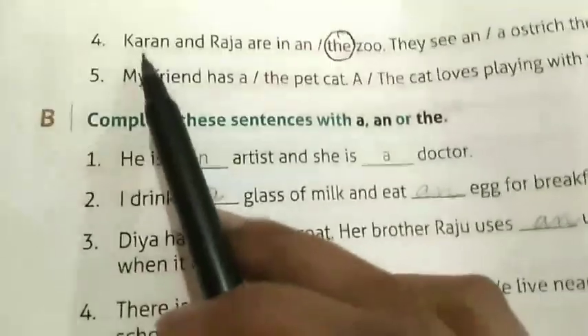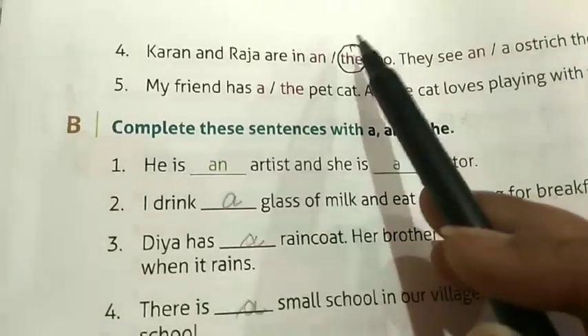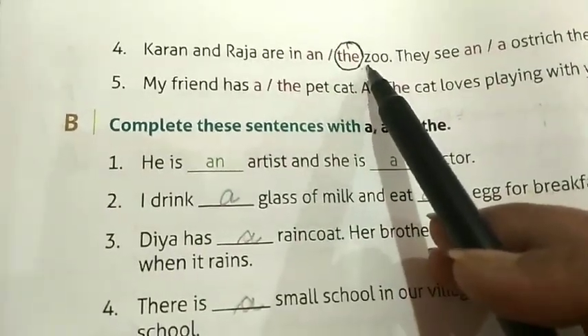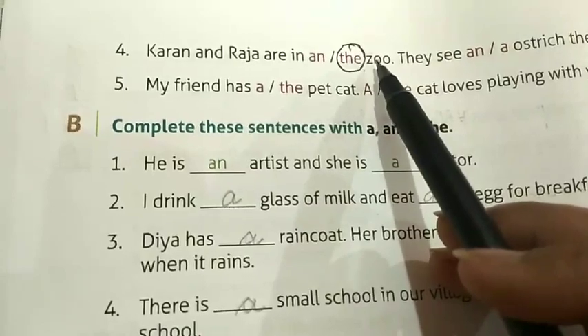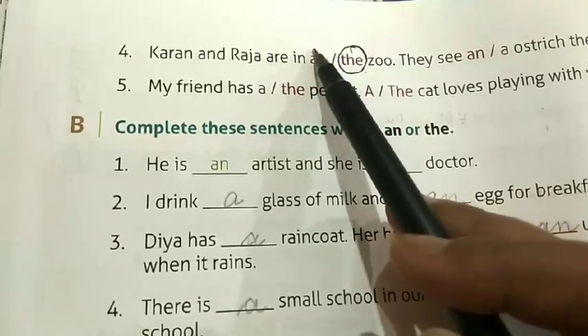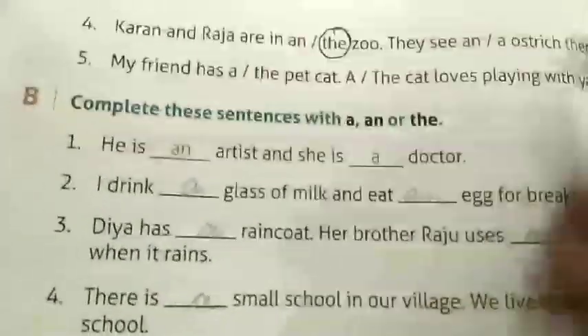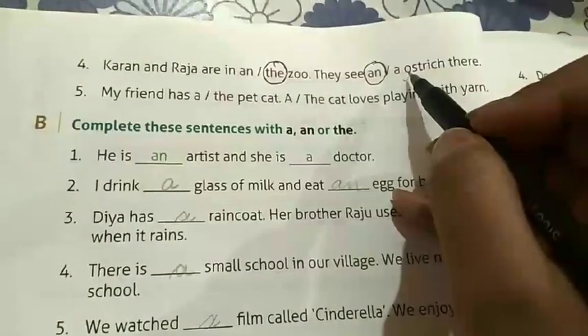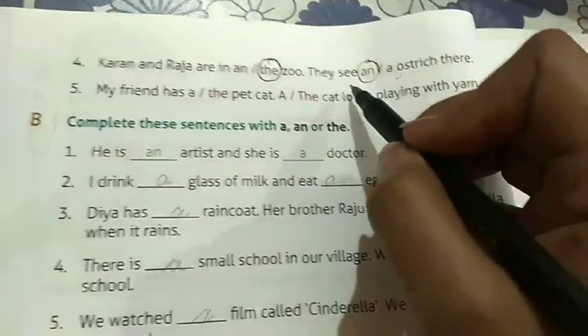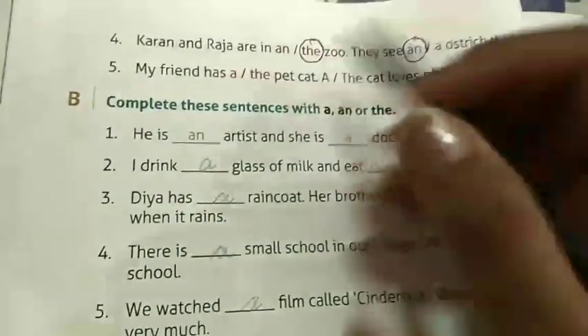Number four: Karan and Raja are in the zoo. We circle 'the' because zoo is the name of the place, and 'z' is a consonant so we won't use 'an'. They see an ostrich there — we circle 'an' because 'o' is a vowel. We use 'an' before nouns that begin with a vowel.